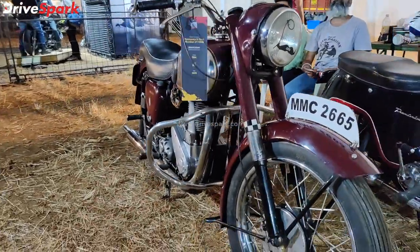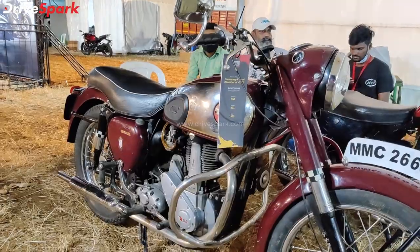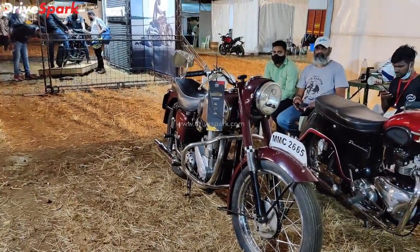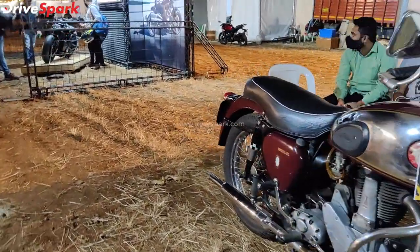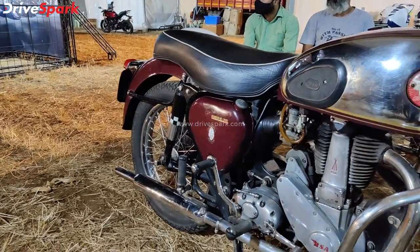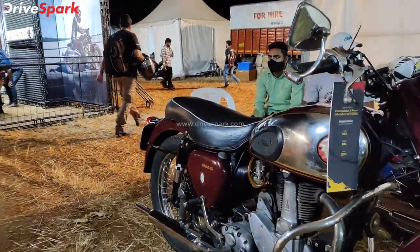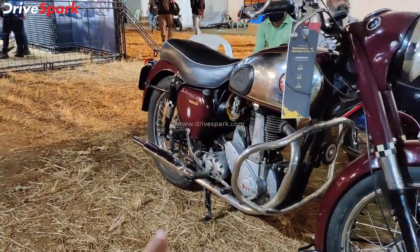The next model here is the BSA B31 model. This one has a conventional headlight and telescopic suspension up front. The rear suspension is quite different — these are not exactly telescopic. This old technology suspension is also equipped with an exhaust.